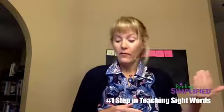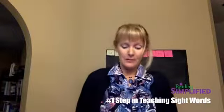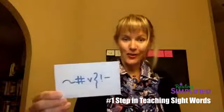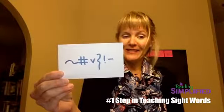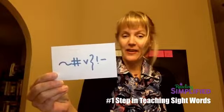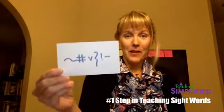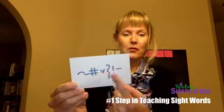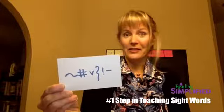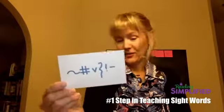Good readers have a sound-symbol approach to attacking unknown words. Poor readers have more of a visual approach. Let me quiz you: if I show you this word — let's say it's the word 'from' — written in an unfamiliar script, can you memorize it? There's not a lot to go on, because these symbols don't relate to anything you know in terms of sounds. Without a sound-symbol base, you have to rely only on visual information.